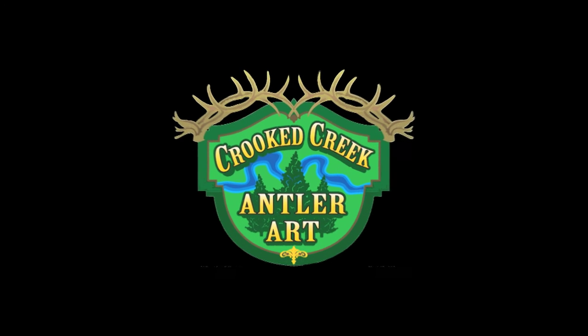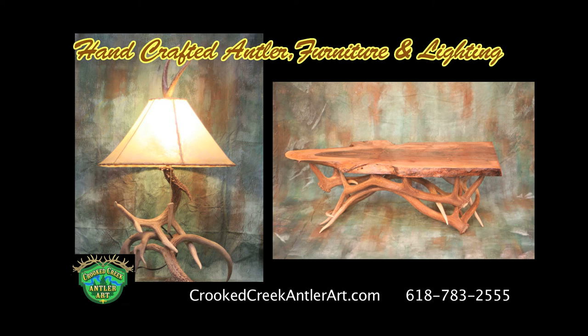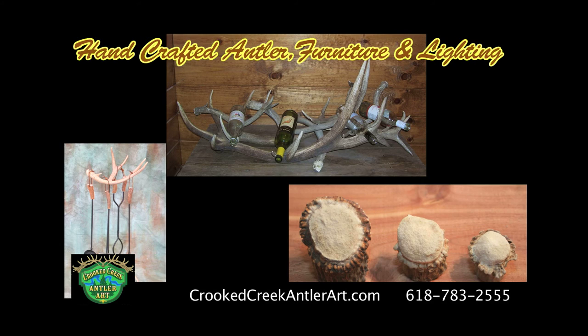Crooked Horn Antler Art specializes in handcrafted antler lighting, furniture, and home decor. Chandeliers, lamps, sconces, and tables, wine racks, fireplace sets, cabinet knobs, and more.